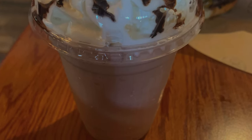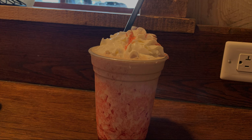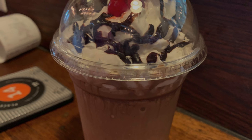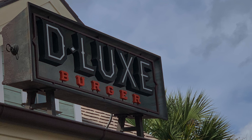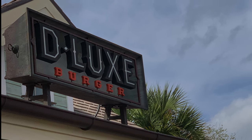We'd be selling you short if we didn't mention their shakes: chocolate gelato, cookies and cream, s'mores, strawberry, or vanilla. For adults, they have a smoked bourbon gelato shake or a bananas foster gelato shake. Seating can be hard to come by, so be patient, but despite that this is definitely a great option.